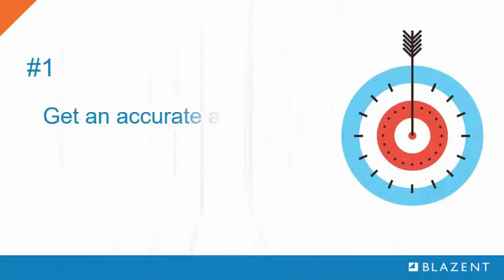Number 1: Be sure your asset count is accurate. Procurement departments can be slow to cancel unused licenses and IT operations can be slow to deploy servers. It is critical that you keep pace with new deployments and retirements.